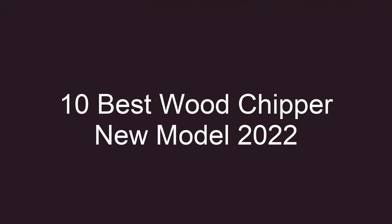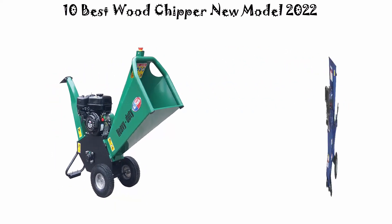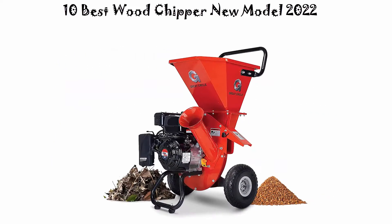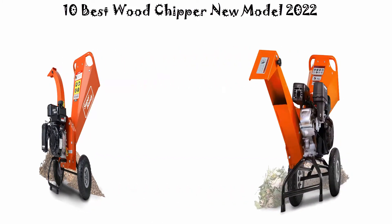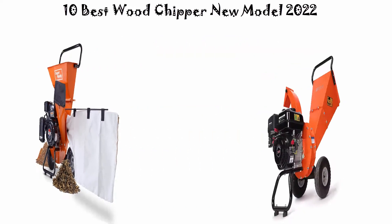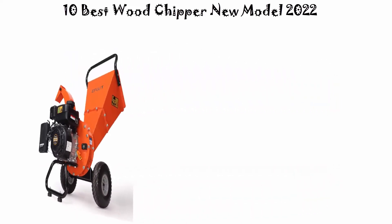10 Best Wood Chipper New Model 2022. We are going to check out the top 10 best electric wood chippers currently available. This list is based on my personal opinion, and I tried to list them based on their price, quality, durability, and more. If you want to see their price and find out more information about these electric wood chippers, you can check out the links down in the description and comment section below.